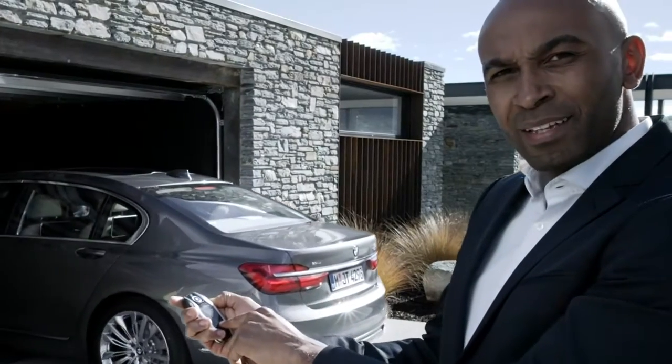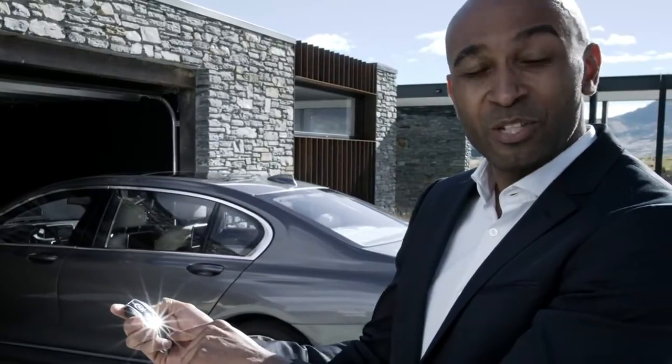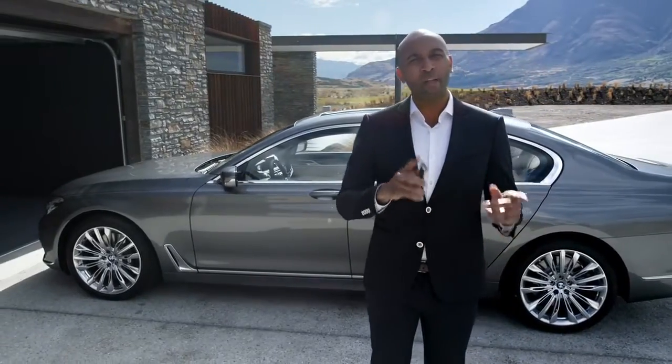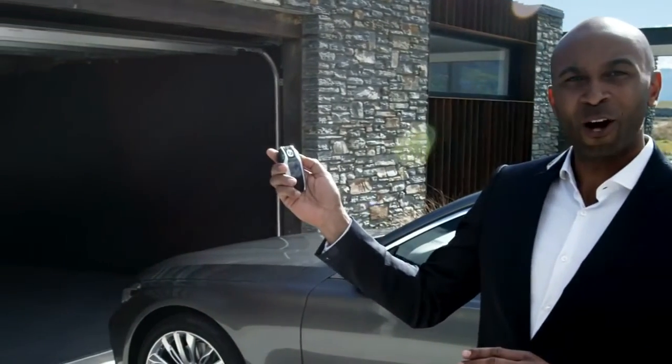Now you might be thinking of some kind of special agent Hollywood movie, but this is BMW technology available today. The all-new BMW 7 Series can automatically pull in and out of your garage and a narrow parking space. All you need to do is press this button on the display key.